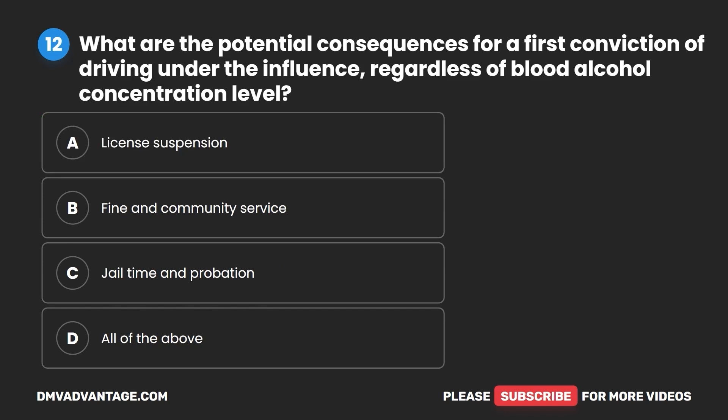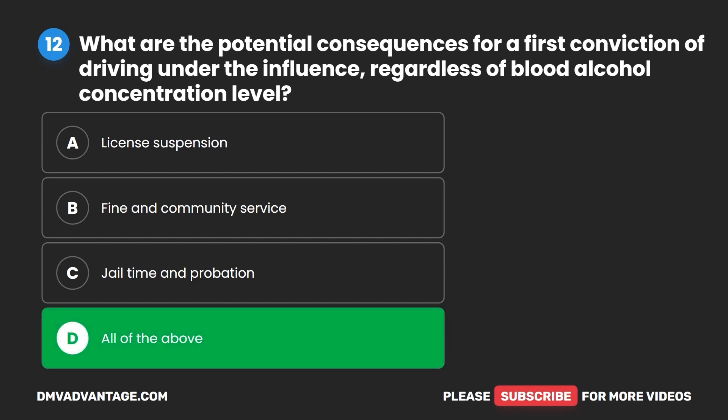Question 12. What are the potential consequences for a first conviction of driving under the influence regardless of blood alcohol concentration level? A. License suspension. B. Fine and community service. C. Jail time and probation. D. All of the above. The correct answer is D: all of the above.